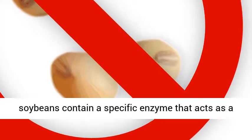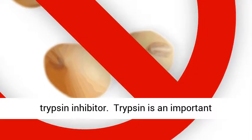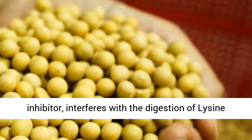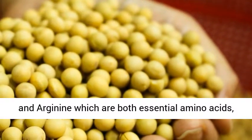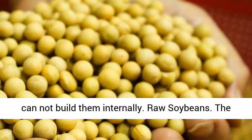Raw soybeans contain a specific enzyme that acts as a trypsin inhibitor. Trypsin is an important enzyme involved in the digestion of many proteins. Being a high trypsin inhibitor, it interferes with the digestion of lysine and arginine, which are both essential amino acids that must come from feed since the horse cannot build them internally.